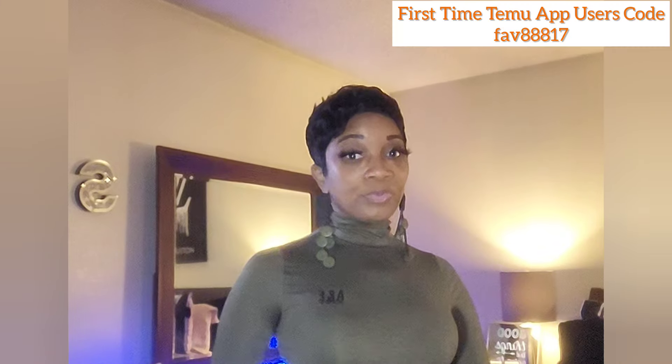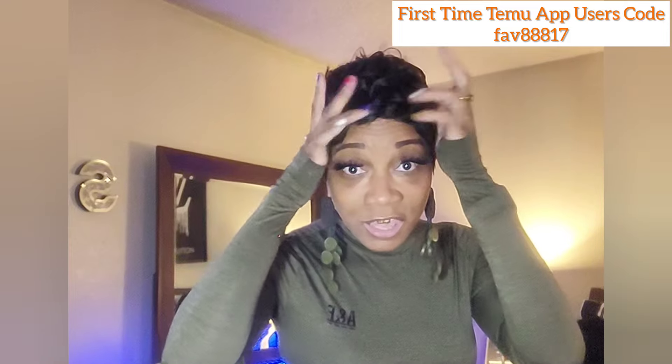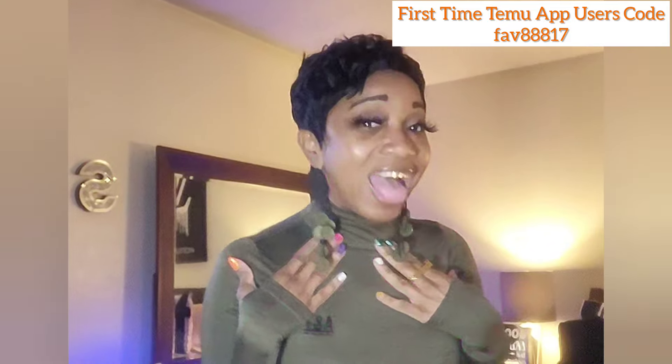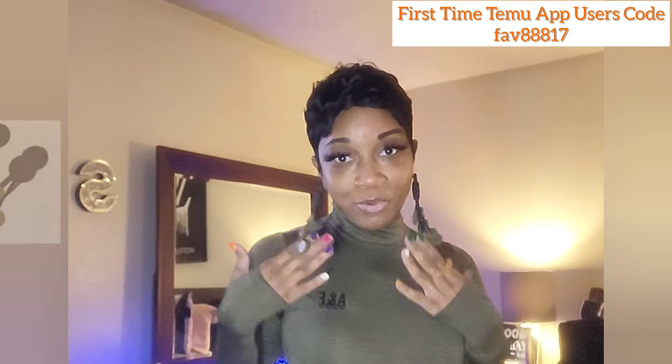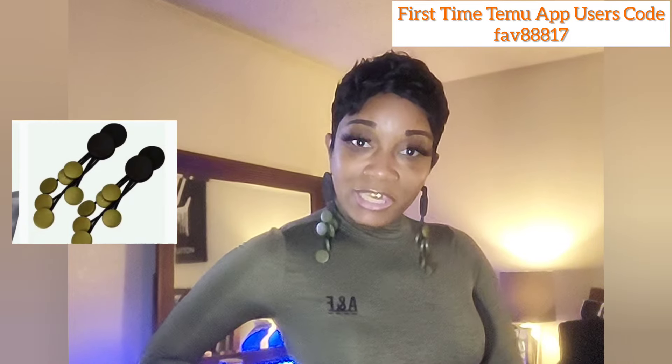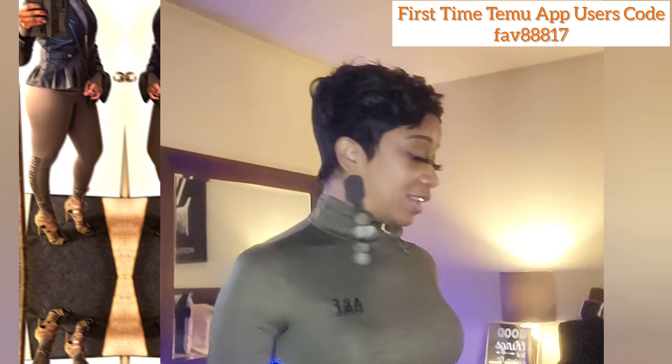Hey y'all, it's Sweets with Sweet Juices Athleisure Life. In today's video we have a small Temu haul. Hello everybody, welcome to my channel, thank you for clicking this video. To start with, I'm wearing my Temu earrings from my last haul — I wanted to wear them to church, and these are what I wore. Don't y'all love them?